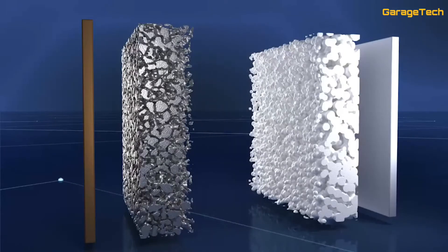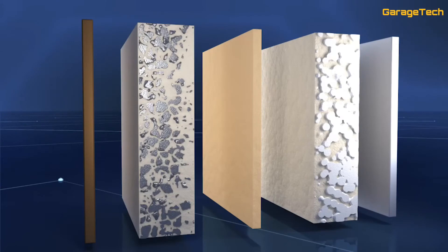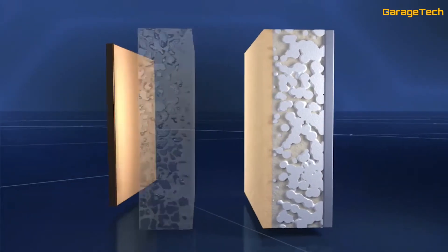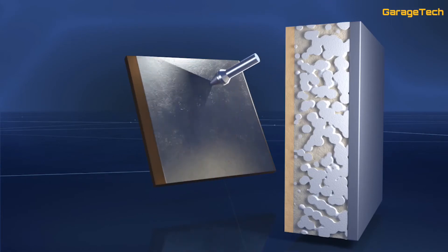Instead of the liquid, a solid electrolyte is employed — an even safer option. In addition, the graphite or silicon-containing anode is replaced by a lithium metal anode. This leads to a significant increase in energy density. A thin layer of lithium metal is employed as the anode.